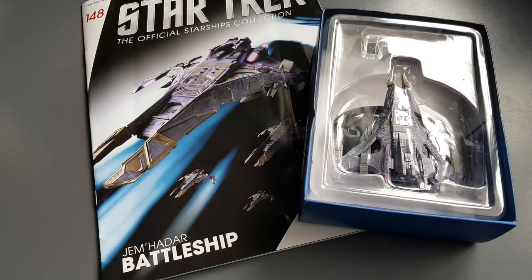Greetings everyone, Irish Trekkie back with another Star Trek the Official Starships Collection issue review, this time featuring issue 148. We have the Jem'Hadar battleship — not the first big Jem'Hadar ship we've gotten, not even the first Jem'Hadar ship, but this has been long awaited by myself and I know a good few in the community.